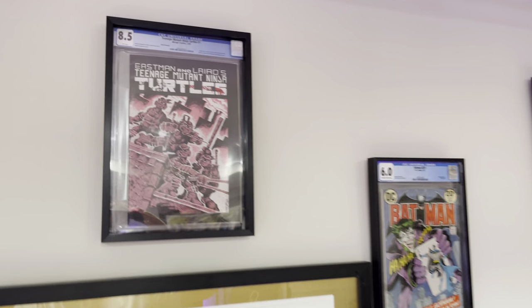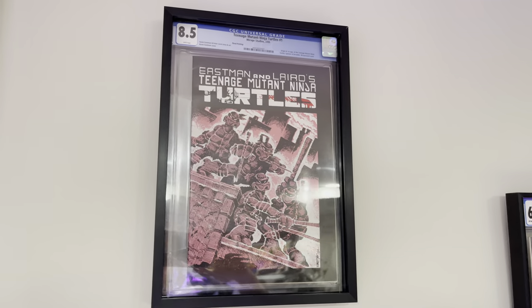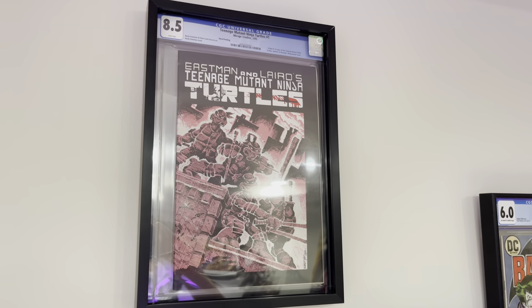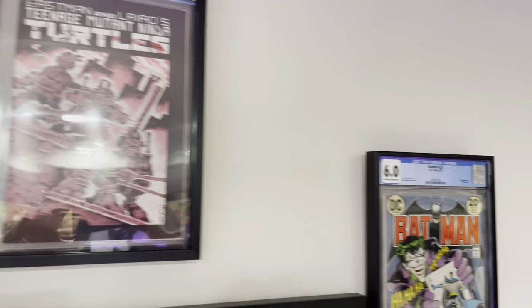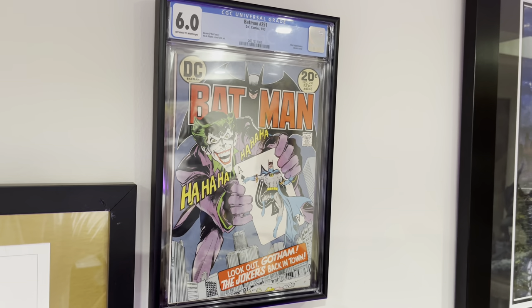This is Teenage Mutant Ninja Turtles #1, third print — first appearance of the Turtles, Master Splinter, and Shredder. This is Batman #251, iconic Joker cover.